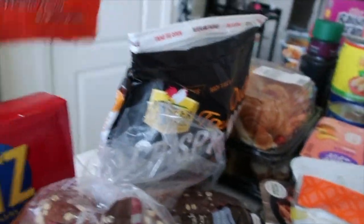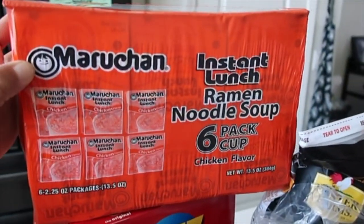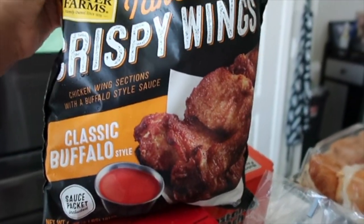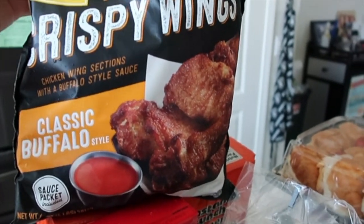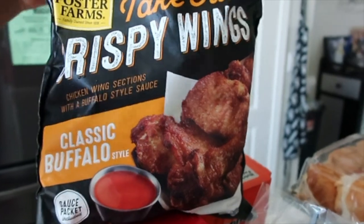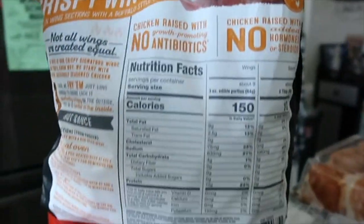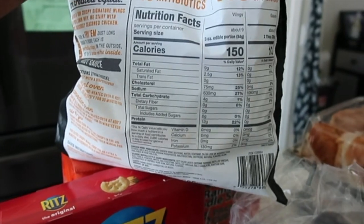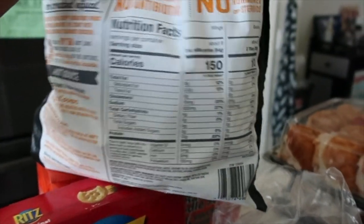That'll be for my husband, and some instant noodles. I love these wings — they're really quick and easy to make and put into the air fryer. They're the Foster Farms take-out crispy wings, classic buffalo style. The macros on it are really good — it's only four grams carbs, 12 grams protein, zero sugar.